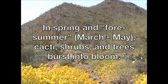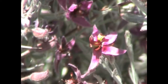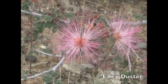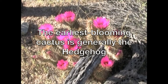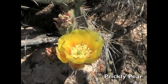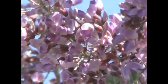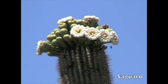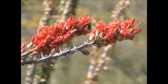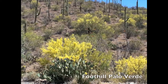Blue dicks. In spring and foresummer — March through May — cacti, shrubs, and trees burst into bloom. White ratany. Fairy duster. The earliest blooming cactus is generally the hedgehog. Prickly pear. Desert ironwood. Saguaro. Buckhorn cholla. Ocotillo. Foothills palo verde.